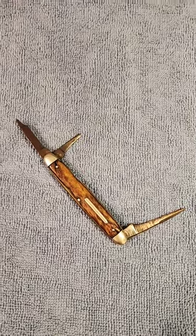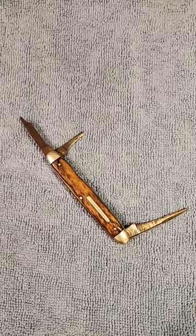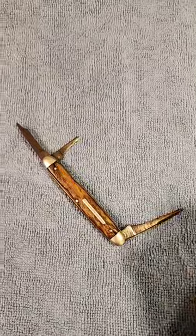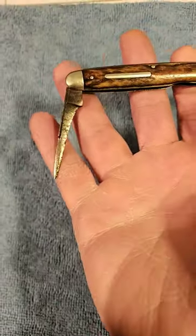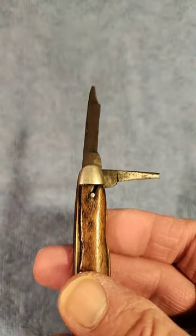Hello and welcome to Knife Delights. I'm doing some research on this old IXL George Wostenholm knife out of Sheffield, England. I haven't got it identified yet, but look at how somebody used this knife and loved this knife. It's sharpened down to a needle there. We've got a broken blade there, and then there's a nail file here.